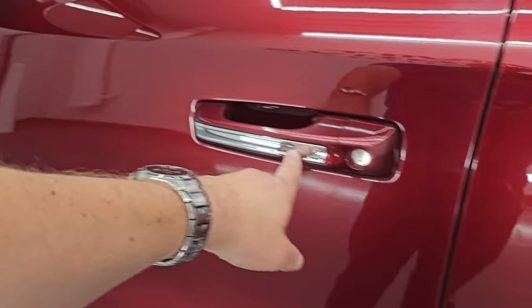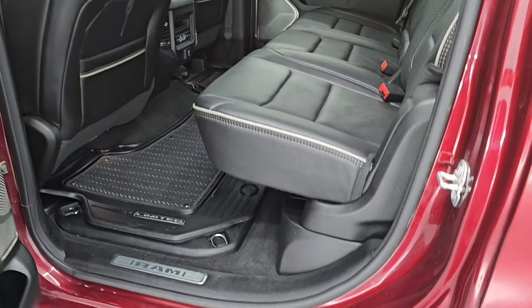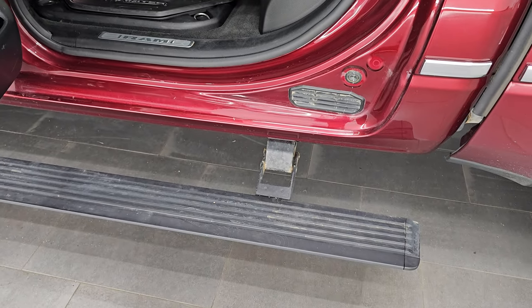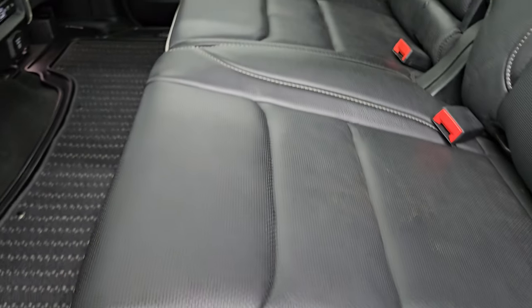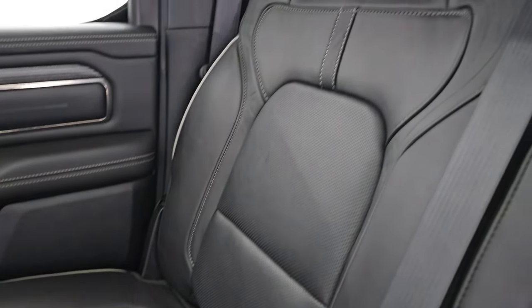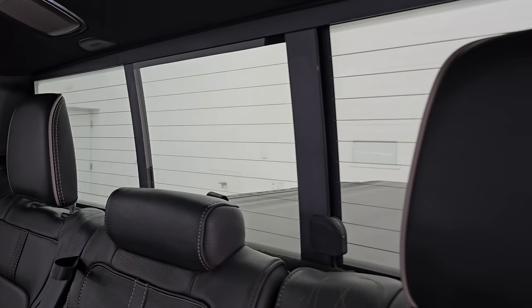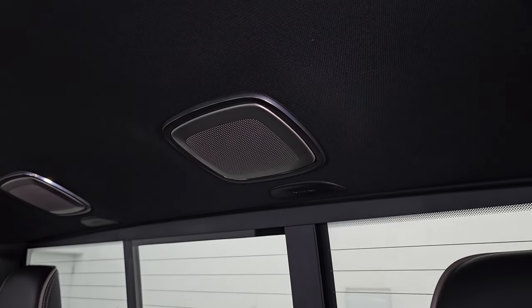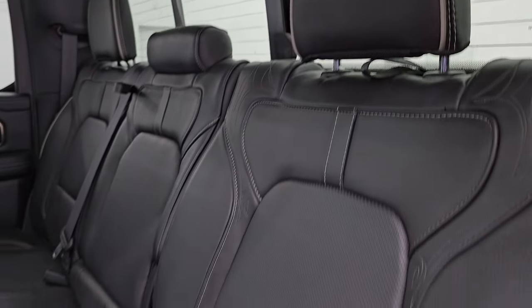You get the enter-and-go system — you just have to have the key fob in your pocket and doors will automatically unlock when you put your hand in there. You can see those power running boards on the driver's side are working great as well. In back you get the leather seats — both of the outboard seats are heated and cooled. Power sliding rear window with built-in rear defrost. You get the speakers in the ceiling, part of that Harman Kardon premium sound system. These headrests do fold down for extra visibility when nobody's riding back here.